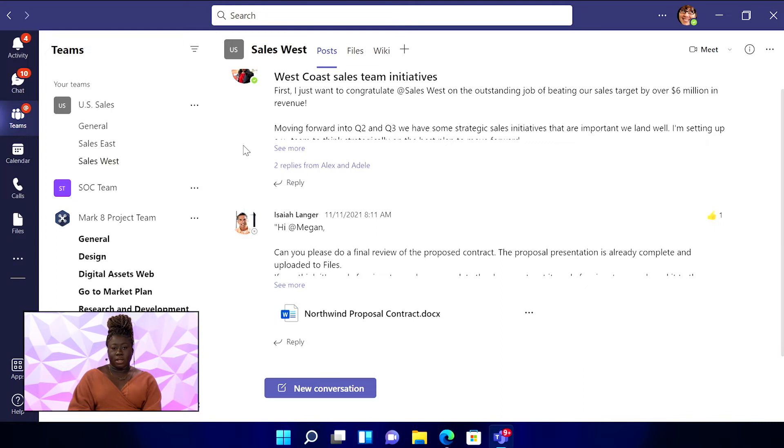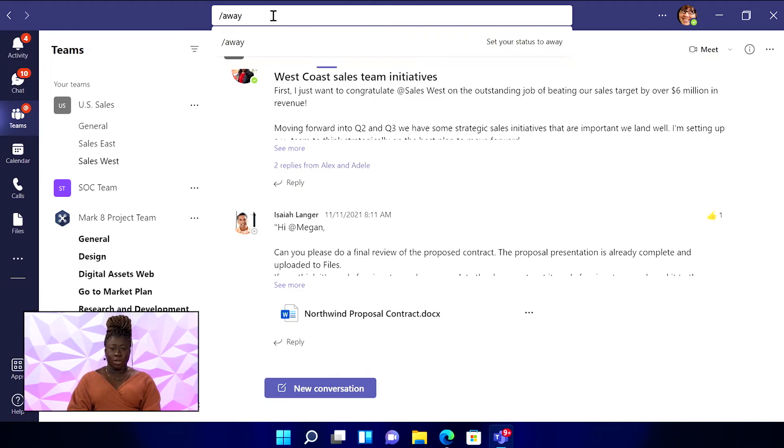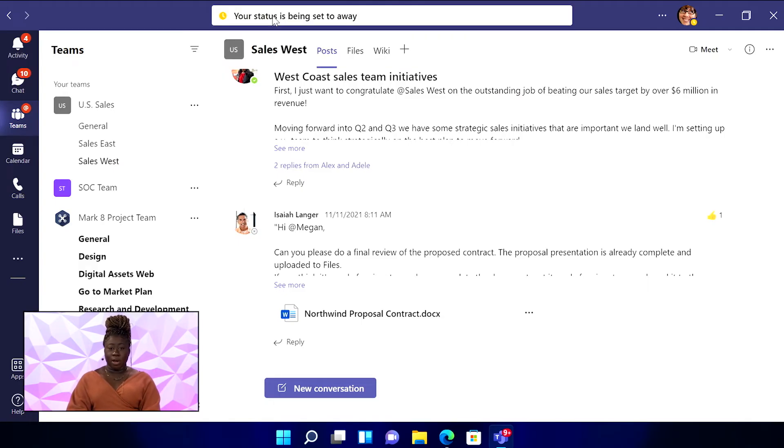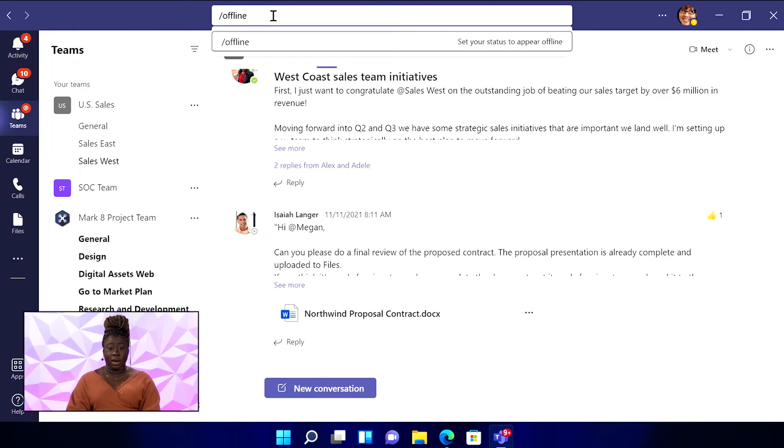Let's say you need to go to the post office to ship a package. You can quickly change your status to away by typing slash away in the search bar, then hitting enter. You can also use slash BRB for be right back, busy, or even offline to appear offline.